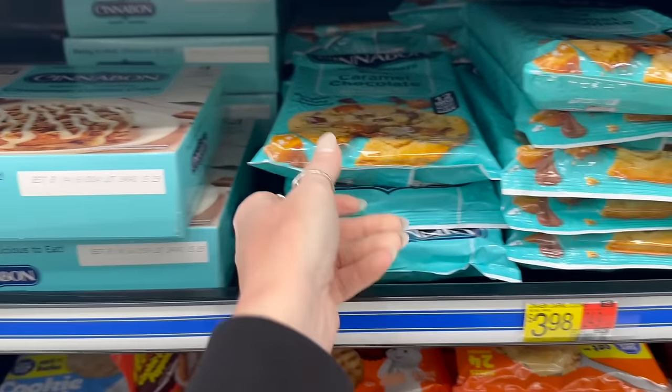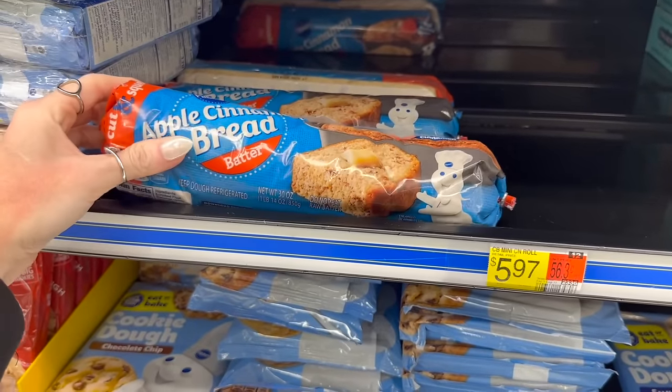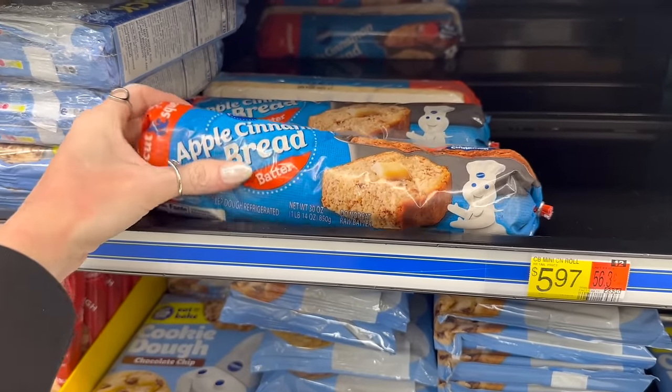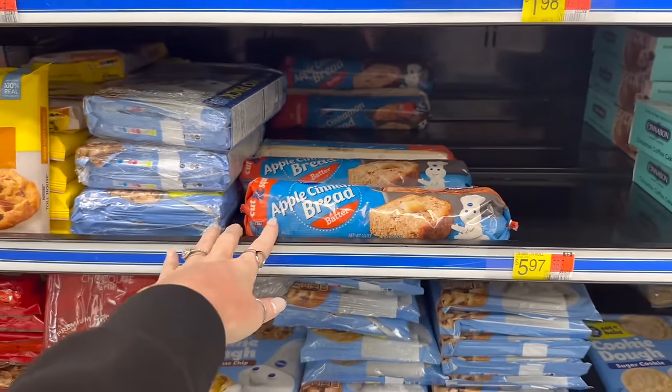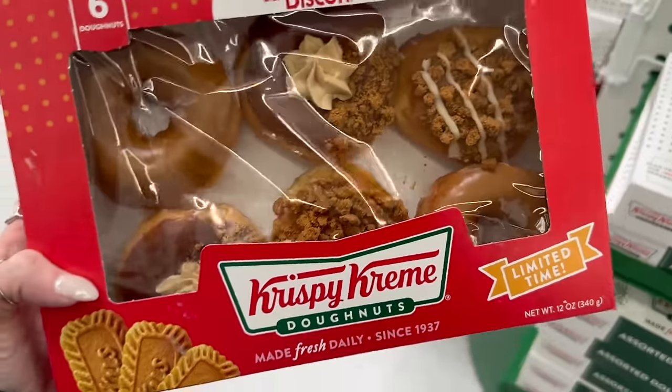These all look really good too — chocolate caramel, yum — apple cinnamon, bread batter. I feel like they need to be a little bit colder though, honestly. Oh my gosh, they have the Biscoff Krispy Kreme donuts back at Walmart — they are better than the ones you get at Krispy Kreme, I promise you!